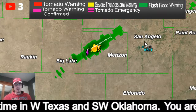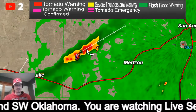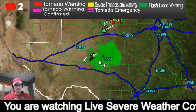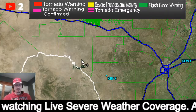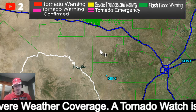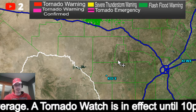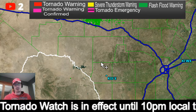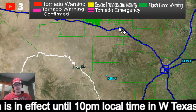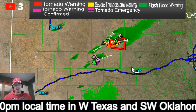We have yet another thunderstorm just west of San Angelo and that one is just getting going as well. This region right in here is where we're going to have to watch later on for the possibility of some very strong supercells producing very large hail and potentially some strong tornadoes later on tonight.